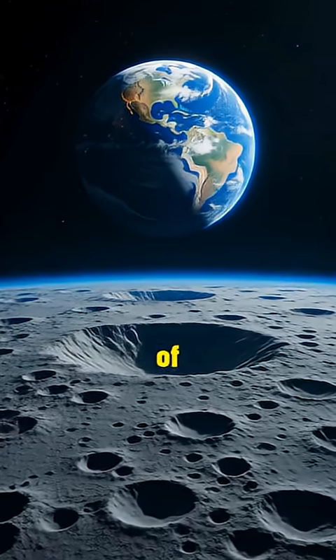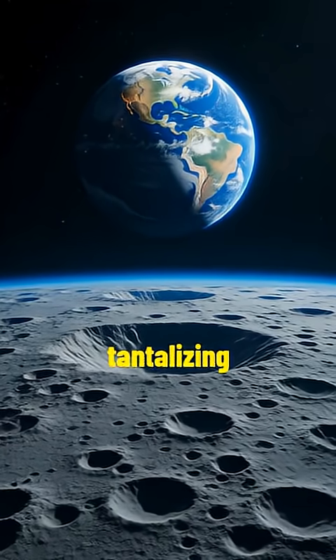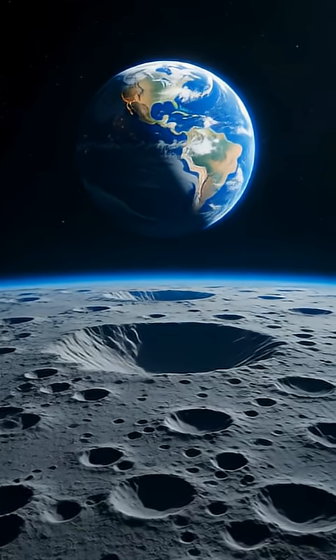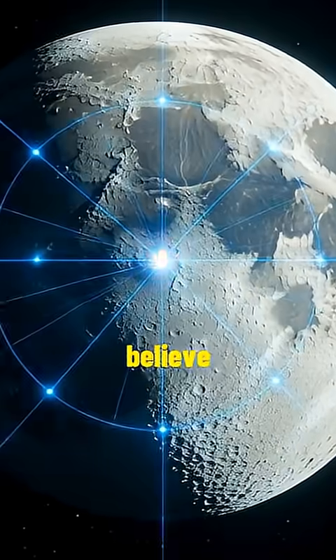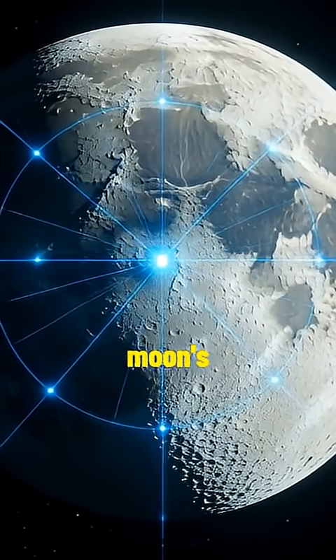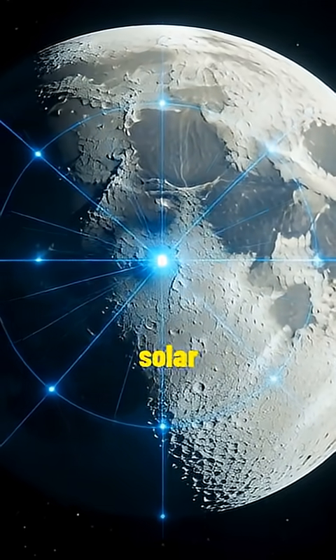The far side of the Moon is permanently turned away from Earth, making it a tantalizing target for future exploration and study. Scientists believe that studying the unique geological features of the Moon's far side could help us unravel the story of the inner solar system.